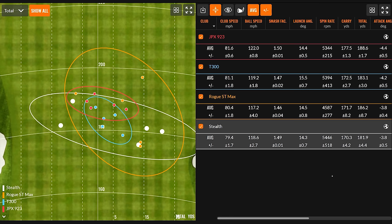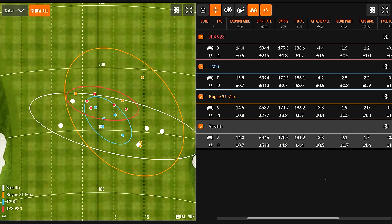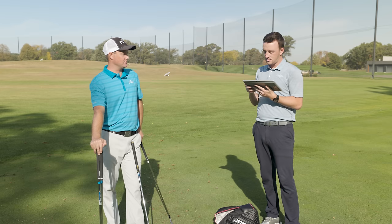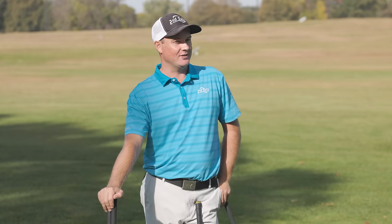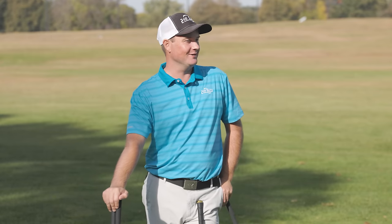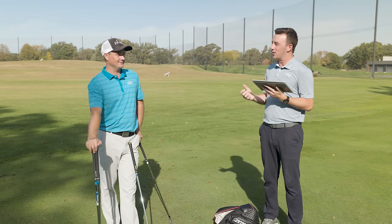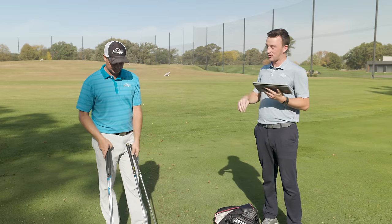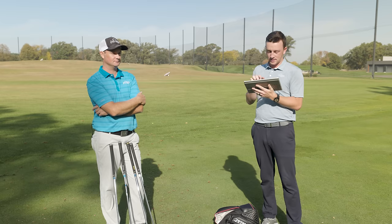The T300 had a higher launch angle at 15.5 degrees due to its higher loft. In total distance, the JPX 923 — despite having more loft than the Stealth and Rogue ST Max — produced five more yards of carry and five more yards of total distance than the T300: 177.5 carry and 188.6 total for the JPX 923, versus 172 carry and 183 total for the T300. Thomas normally carries his seven iron 178 yards swinging 8 to 10 miles an hour faster, so there's clearly a lot of distance packed into the JPX 923 Hot Metal.